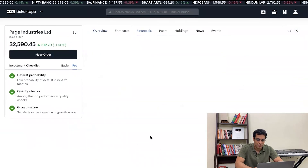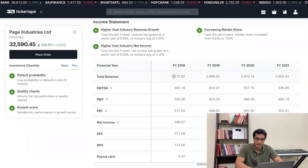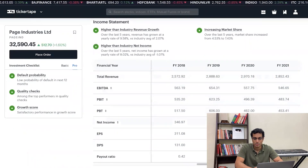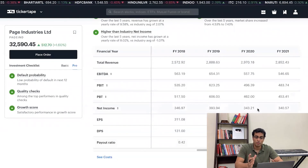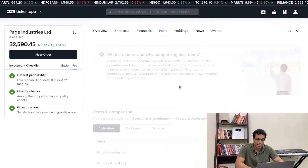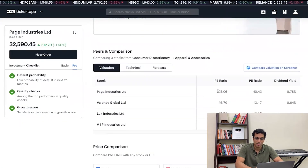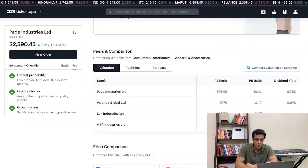Let's move on to some financials. Revenues have generally been going up — 2,500 back in 2018, now around 2,800. Earnings per share is fine. Net income is almost consistent, probably impacted by COVID. Now you'll probably look at peers and see that Page Industries has a PE ratio of 105, which seems like madness compared to Lux Industries at 45.72. So the PE ratio is very high and it probably looks like an overpriced stock. This is where you need to understand the nuances.